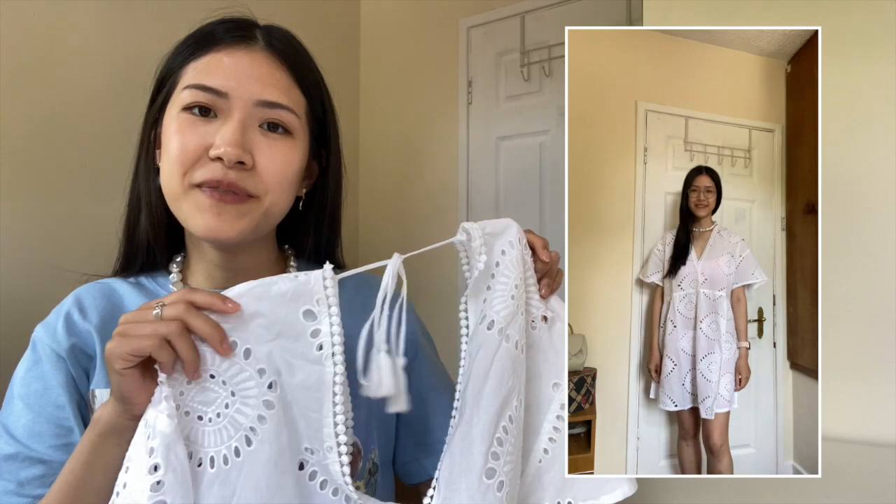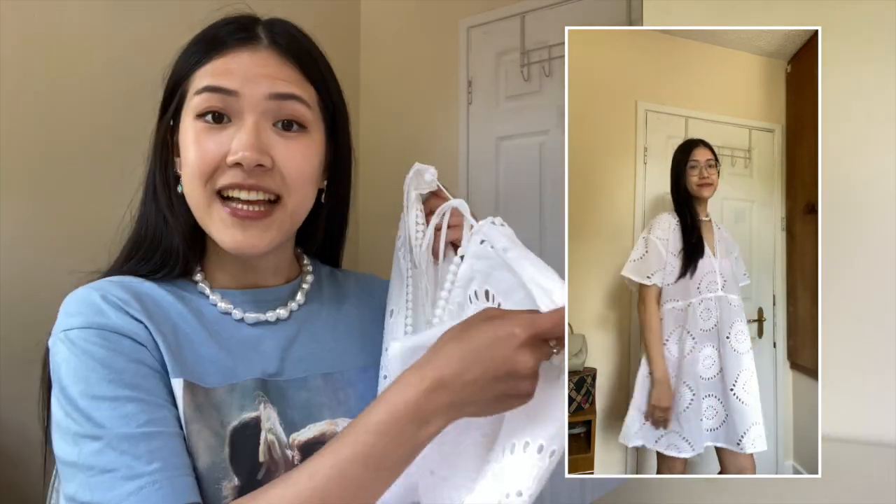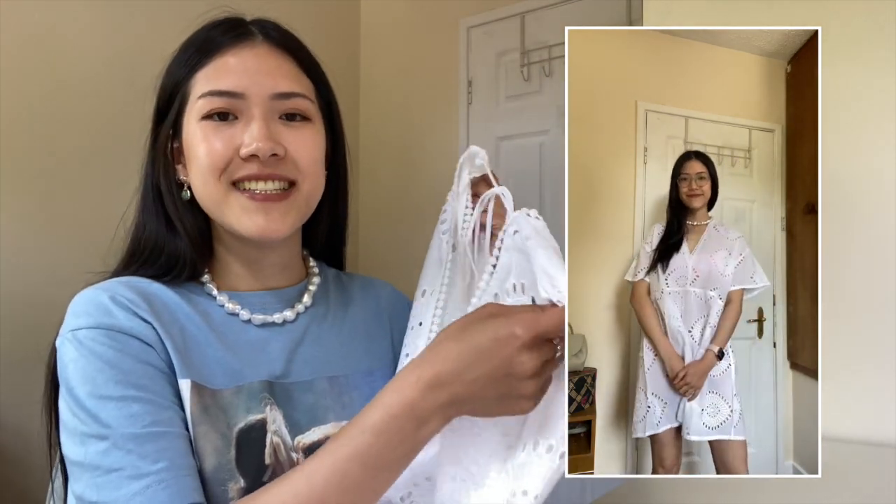This is the other beach dress — I think it's super pretty. I really like the low back with the tie detail at the top.